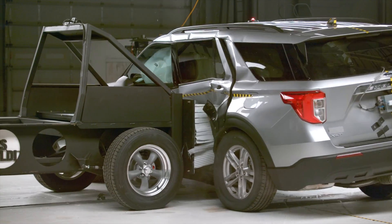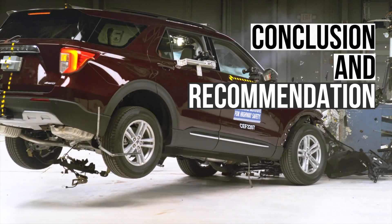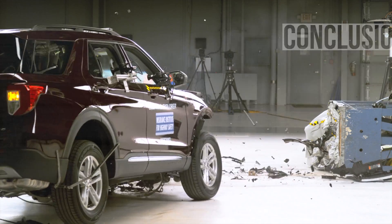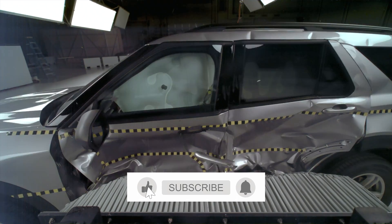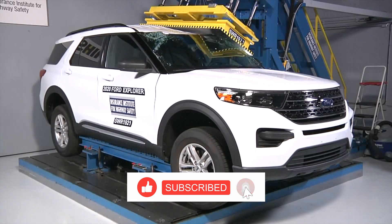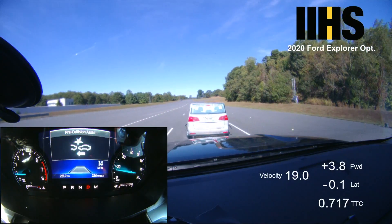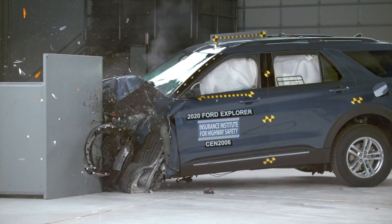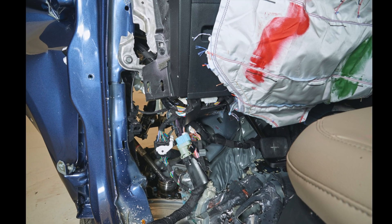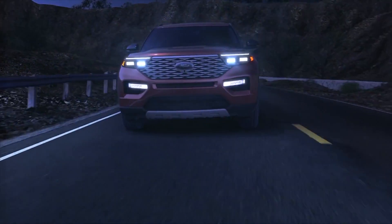Overall, while the Explorer is not perfect, it does many things well and makes a solid choice in the midsize SUV segment. It has strong performance in the updated moderate overlap and side impact crash tests and also has a strong roof. The automatic emergency braking system works well at avoiding collisions. Some safety concerns include high amounts of intrusion into the driver's footwell in the small overlap test, and headlights that don't project enough illumination.